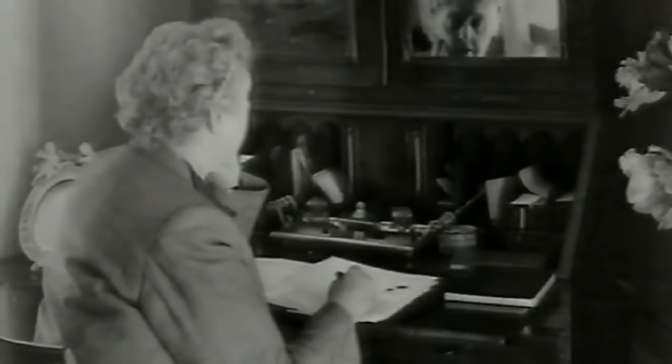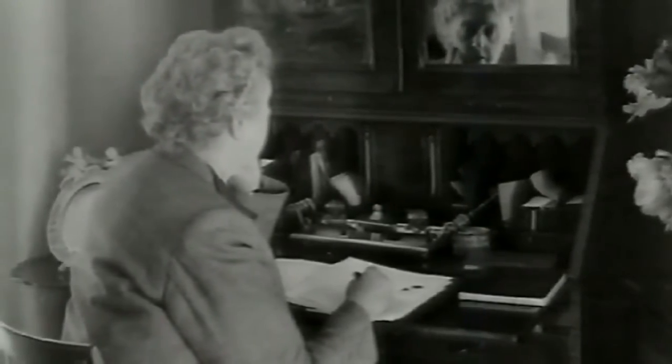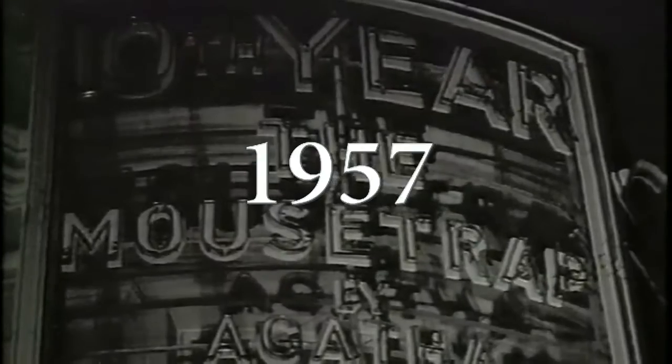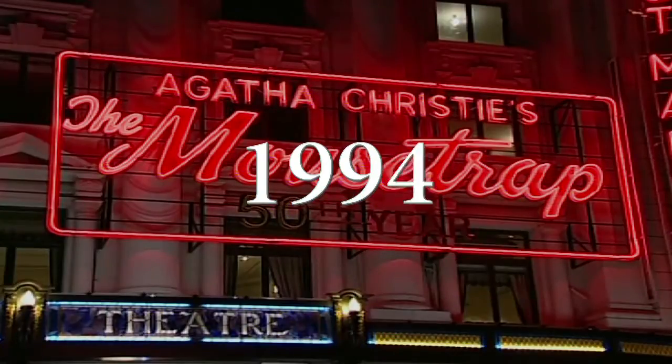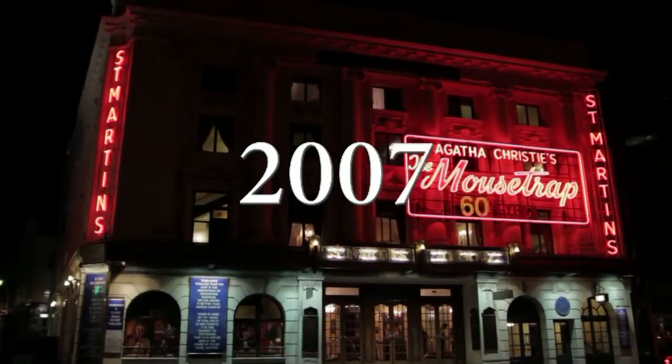So when it started in 1952, Agatha Christie thought it was going to run for a few months in the West End. She said, 'I think we've got a nice little run out of this.' A few months turned into 60 years. It moved to the St Martins Theatre in 1973, so it's been here for 40 years now.